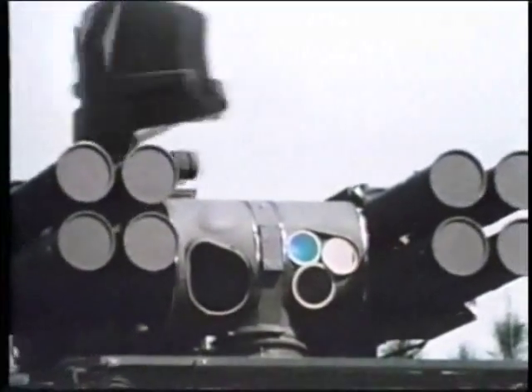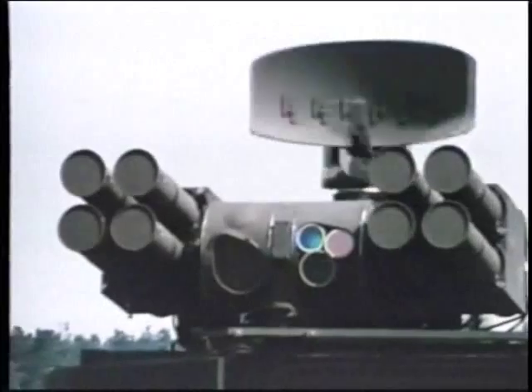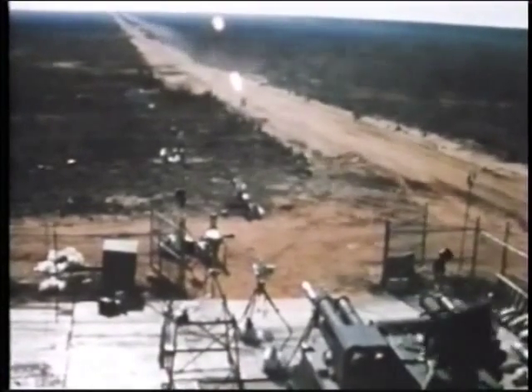In this case, the target was a QF-86 Sabre. This tank is caught in the crosshairs of the optical sight. The blast fragmentation warhead used against aircraft is detonated by a proximity fuse, but for use against tanks, a shaped charge is also provided, detonating on impact.